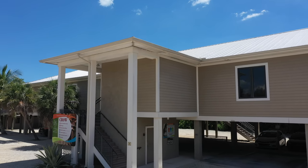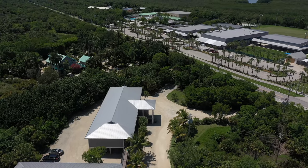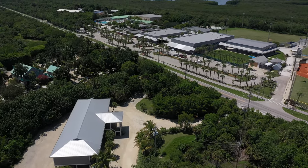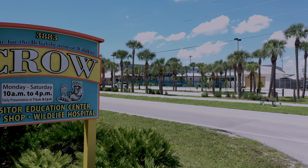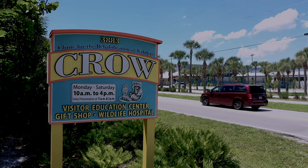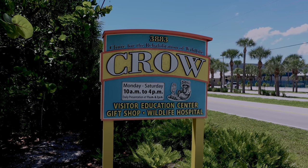Approximately 3,500 wildlife patients are cared for each year. The visitor education centre offers behind-the-scenes views into CROW's animal care. They have live camera feeds, interactive displays, and daily presentations. Visit crowclinic.org for more details.